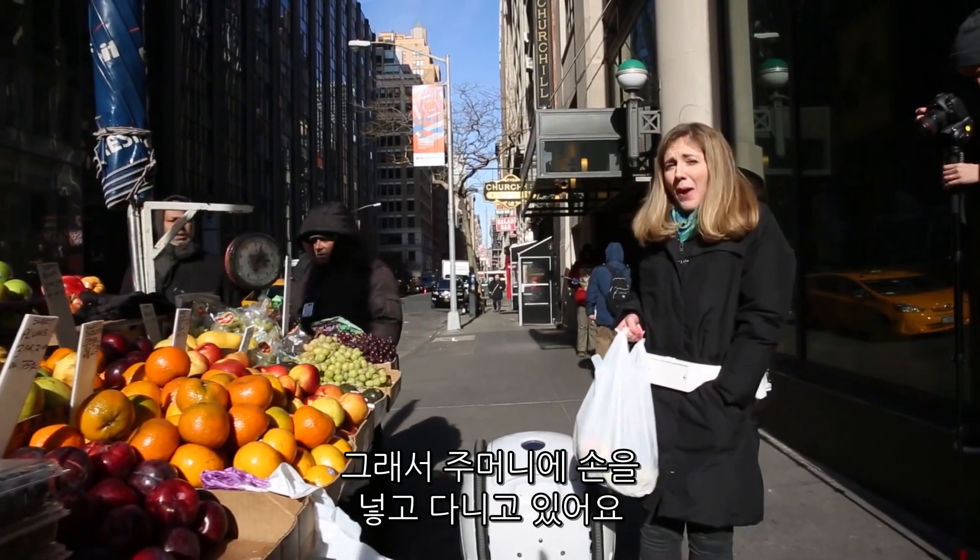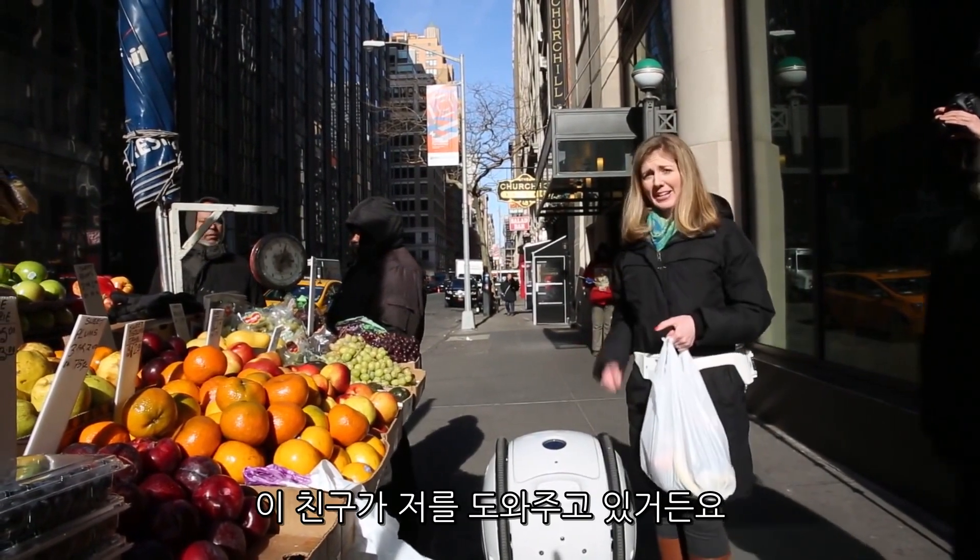It is so cold outside today, not the kind of day you want to be carrying groceries, but I can keep my hands in my pockets because I got this little buddy to help me.